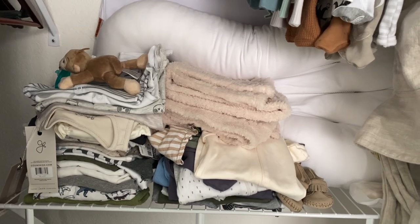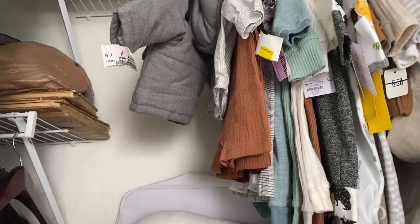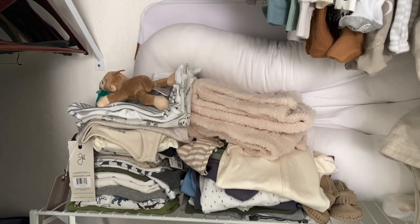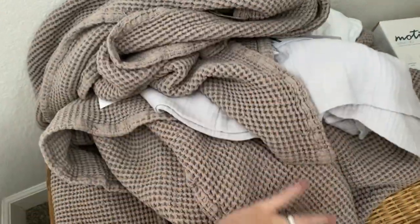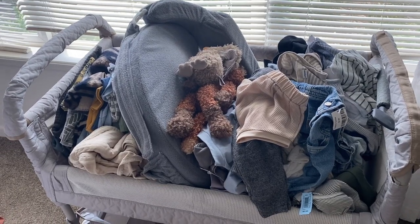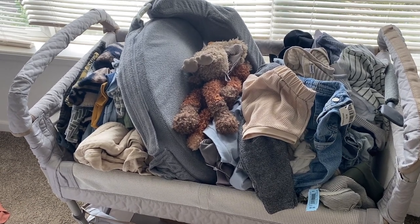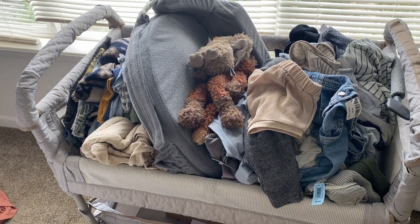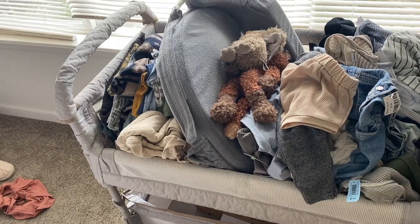Most of the clothes we have are thrifted things, so I need to go through them, cut off the tags, and organize everything into piles I can wash — whites, lights, darks. I have some linens and baby blankets in here too. You can hear how out of breath I am. I'm just going to take everything, put it in one big pile in the living room, and sort through it all to get this laundry going.